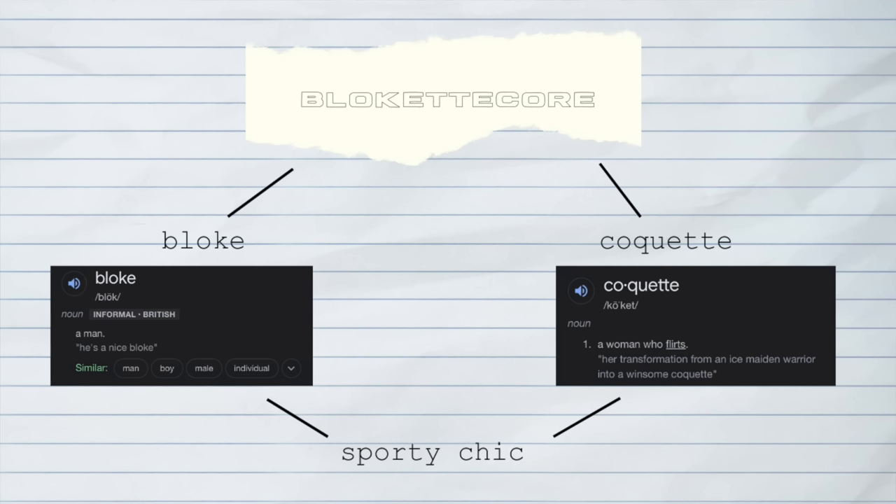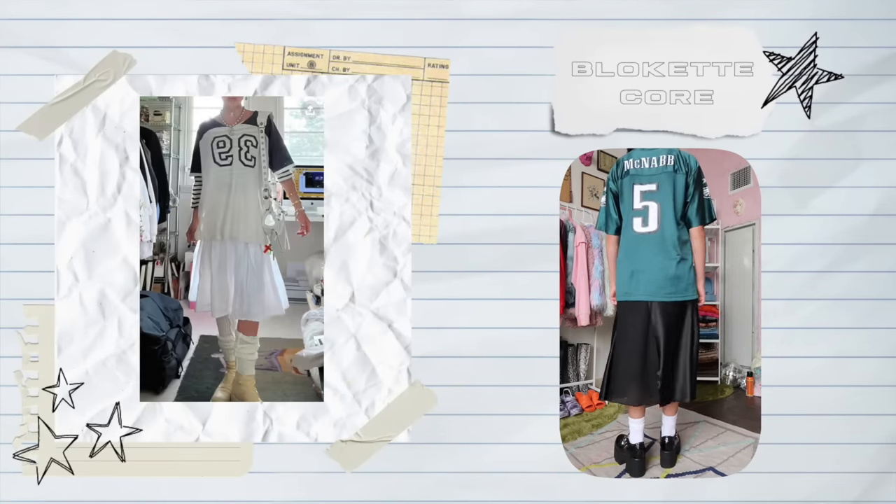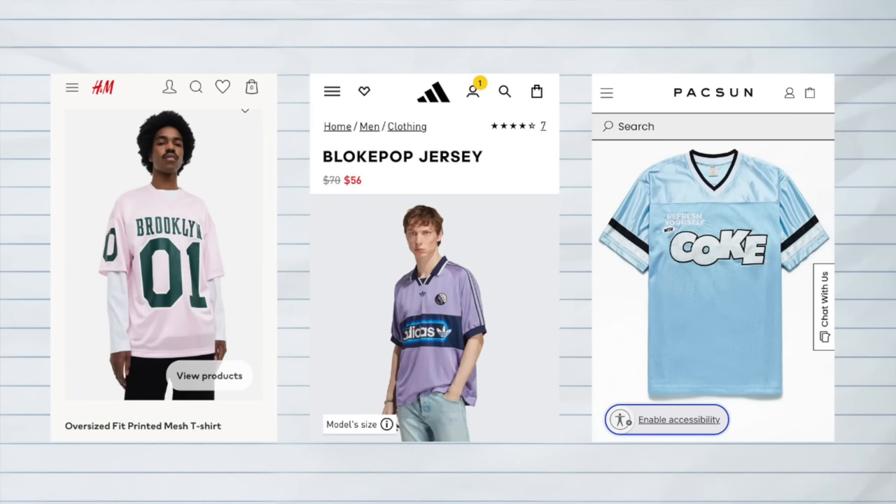Bloquet core is really just a revival of 90s/Y2K nostalgia. The word bloquet stems from two words — bloke and coquet — so when you put it together it really is just our modern day sporty chic. You can see examples of this in Bella Hadid's style and Ruby Lynn's style. We're seeing a lot of jerseys, mesh, country representation, numbers, blocky silhouettes, but combined with girly elements like bows, lace, and ruffles. This was popular among UK kids and working class in the early 2000s. Because it's become so popular you'll now see jerseys in super cute pastel colors instead of just traditional sporting colors. When executing the bloquet core aesthetic it really comes down to balance — boyish elements and girly elements coexisting within the fit.